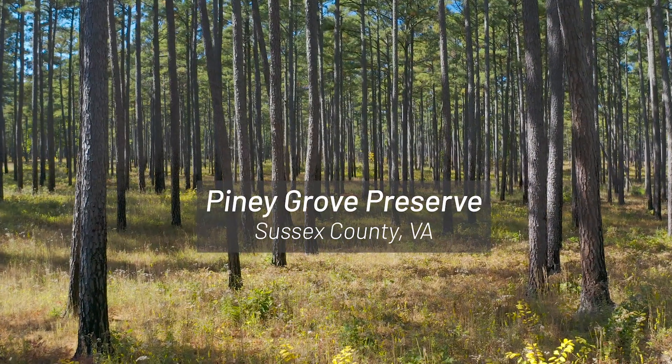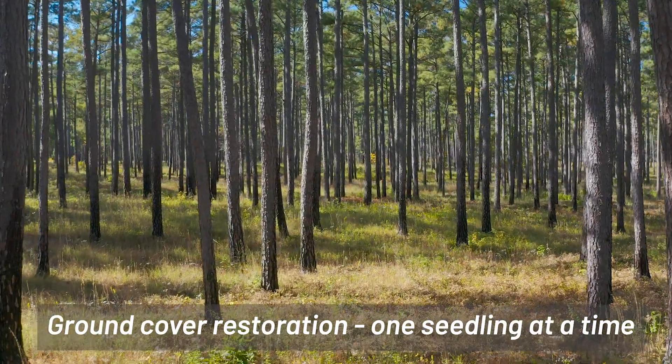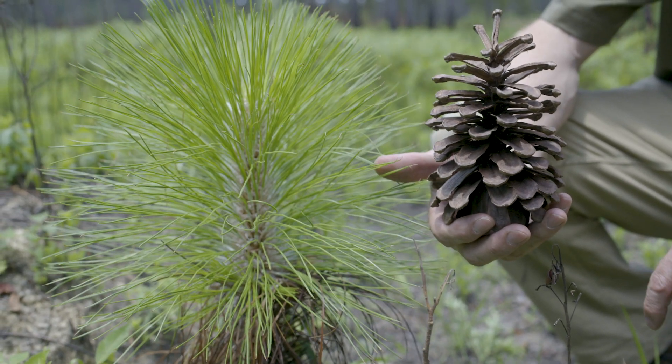Pine Grove Preserve is in Sussex County. It's in the coastal plain of southeastern Virginia, and it is the iconic pine savanna setting for the northern range of the longleaf pine ecosystem.